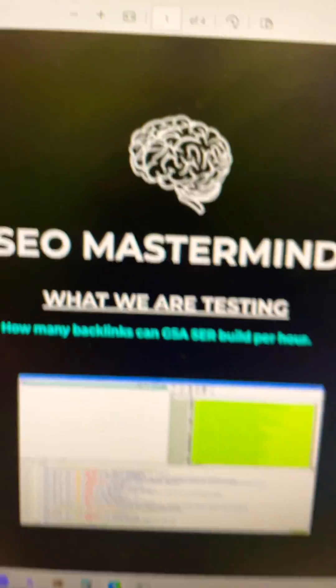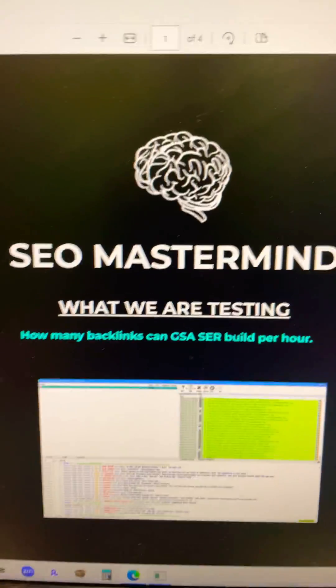This is a testing result from the SEO testing mastermind at seomastermind.org. I'm Chris Palmer, SEO, the founder, and of course chrispalmer.org as well. I'll see you in the next video. Bye-bye.